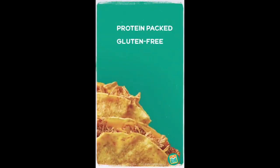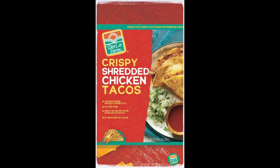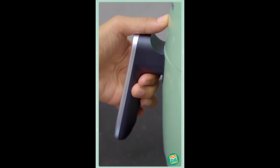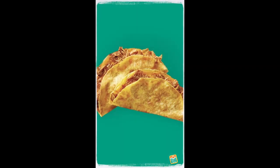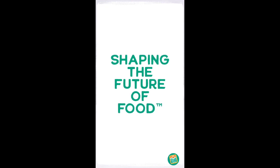Each taco is packed with protein, free from gluten, high in calcium, and crisp up to perfection in the air fryer. Authentic, flavorful, crispy tacos. Find them at your local Costco, in the freezer section. Shaping the future of food.